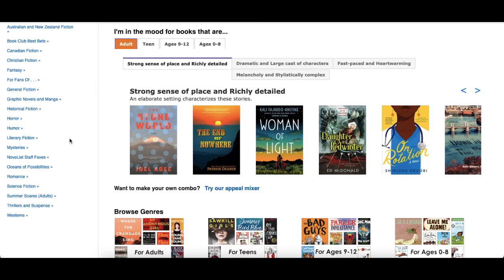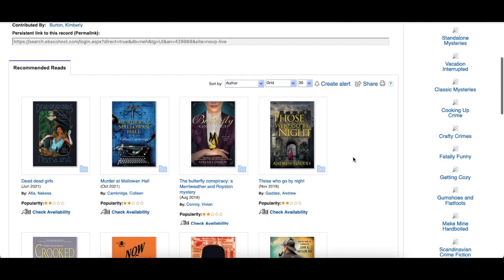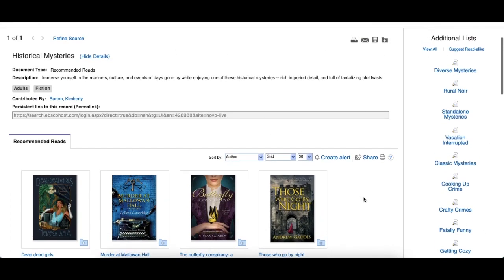Say that you were looking for a mystery. You could click on Mysteries, and within that specific category they have different subcategories. Say we wanted a historical mystery — if we click on that, it brings up all the different historical mysteries. On the side, they also give you additional lists with other different types of mysteries as well.